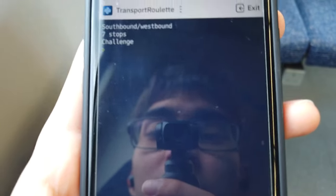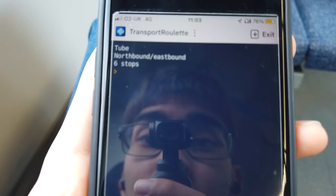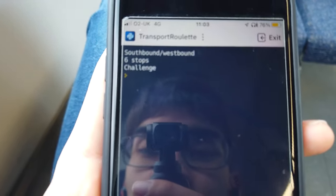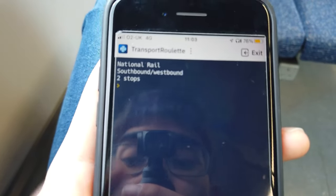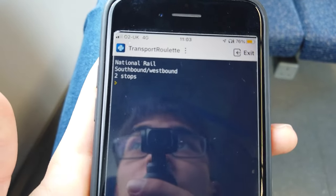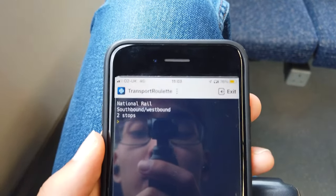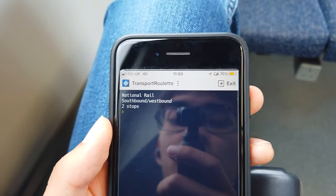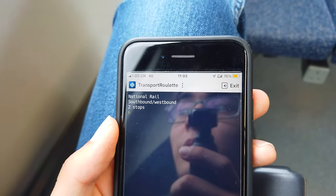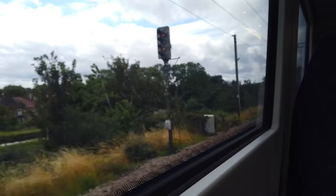We rolled a challenge but then rolled another challenge, so let's discount that. We need to roll the next mode of transport from Palmer's Green. We rolled National Rail, southbound/westbound, two stops. There is a southbound Great Northern service departing from the opposite platform, and two stops takes us back down to Alexandra Palace.